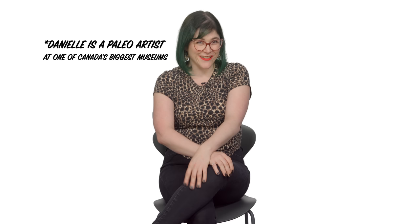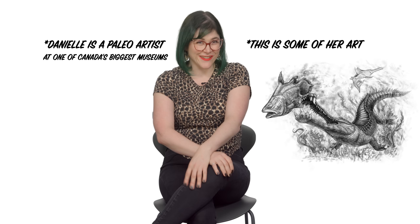Hi, I'm Danielle Dufault and you're watching Paleologic. Today, I'm going to be reacting to some old-timey paleo art. Let's go.